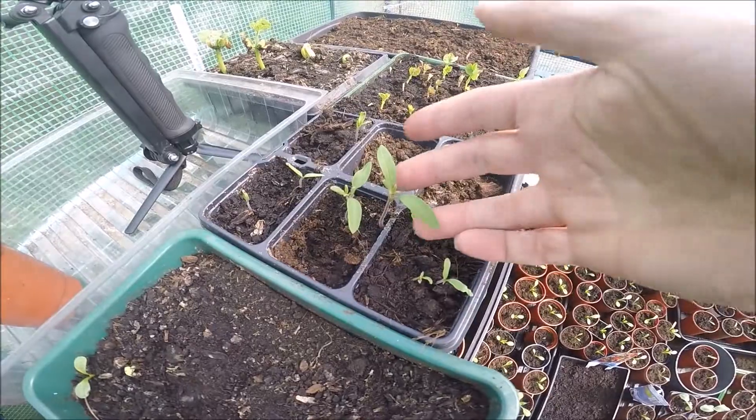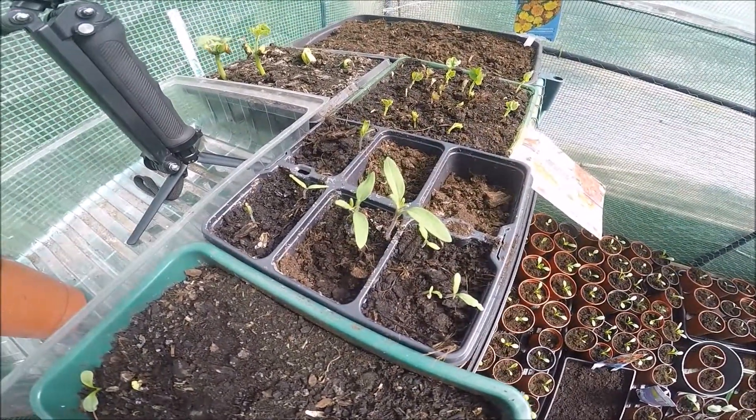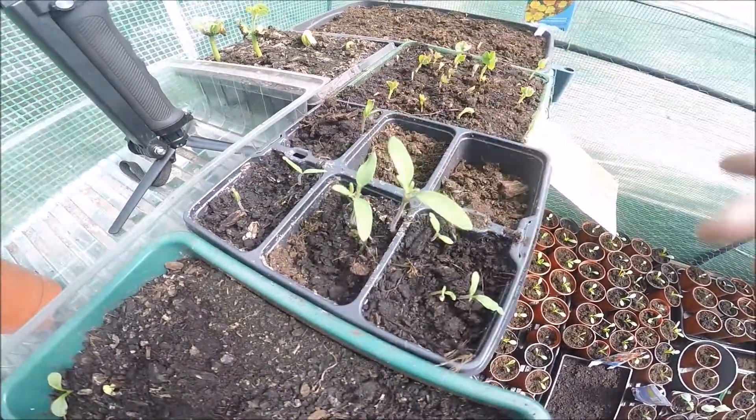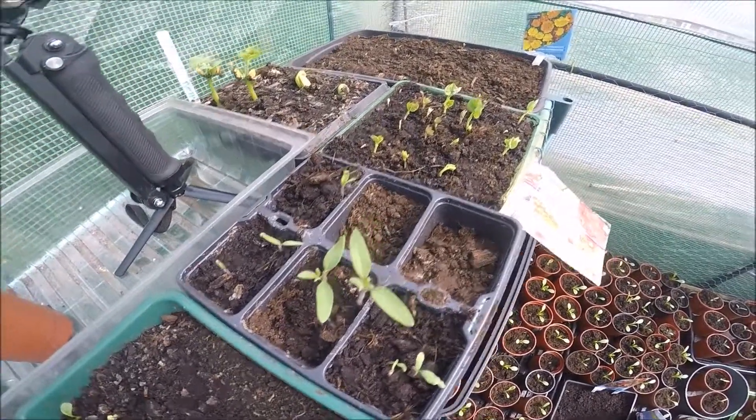Tomatoes - these are the ones that are left that I haven't potted on. I might do these two big ones here; the rest I might have to put some outside because I don't think I've got room.